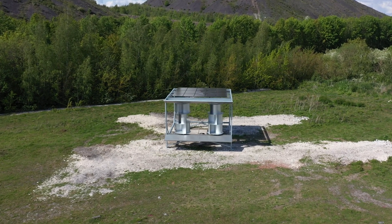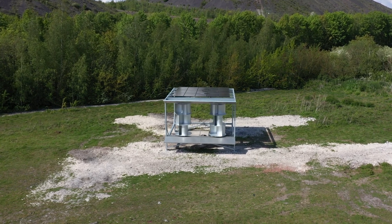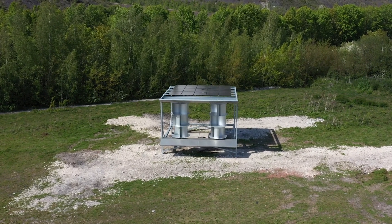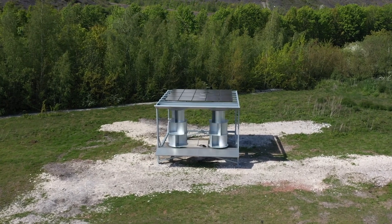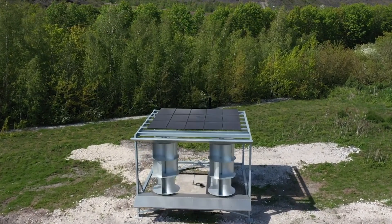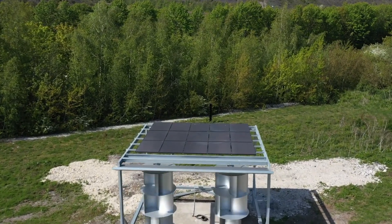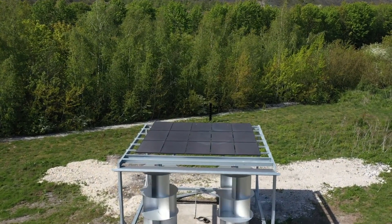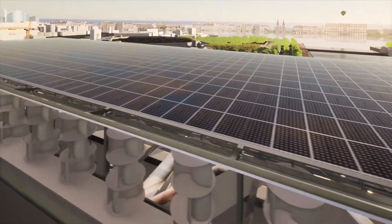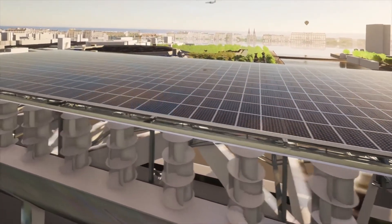Collaborating closely with ESSER, a specialized design office, Uneol ensures the adaptability of its technology to various flat-roof configurations spanning at least 150 square meters. Following successful testing at the CD2E LumiWatt site in Lusangohel, Pas-de-Calais, Uneol is poised to scale up production with the support of ongoing fundraising efforts.